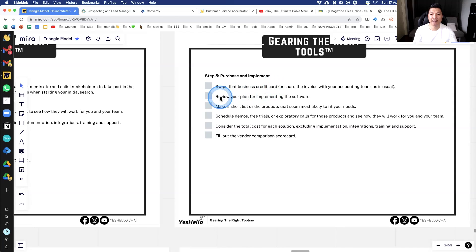Step five is to purchase and implement. Use the credit card and get it started. Review your plan for implementing the software. Most good companies should have an implementation plan — an onboarding program or accelerator to get you to be successful fast. At Yeshello, we have our customer service accelerator. Any client who joins has the option to go through the accelerator — we already know the eight or nine things you need to do to be successful within the first 30 days.